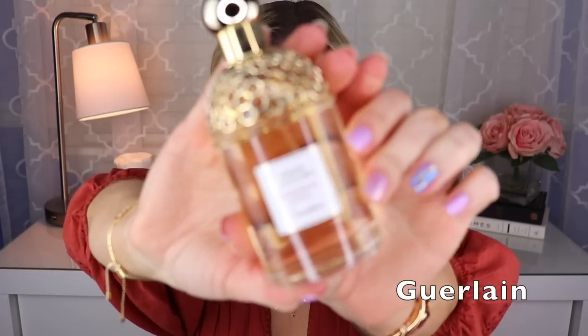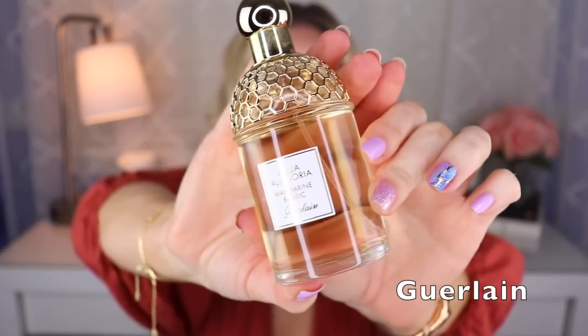Next I have two Aqua Allegorias. The first is Limon Verde, created by Thierry Wasser — it's like this sort of lime and cachaca combination that makes it smell a little bit like a caipirinha. Really nice and refreshing for summer. The other aqua allegoria is my favorite of the two: Mandarin Basilic, created by Marie Salamagne. It's just this delicious, juicy mandarin orange — that's mostly what you get, with some basil and maybe some orange blossom.